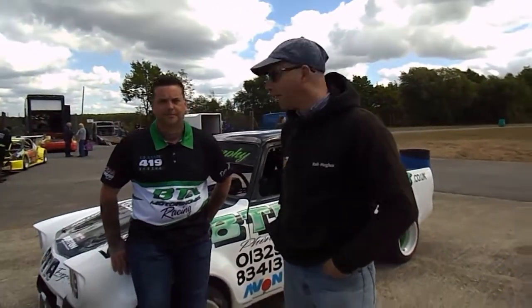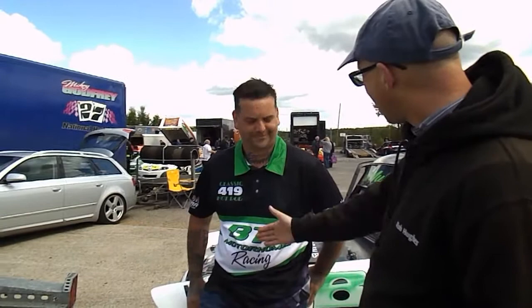Here in the pits at Aldershot Raceway, the first man we will see this afternoon, emblazoned in his BTA motorhome service top, is Mr Dave Murphy. Good afternoon to you, Dave.